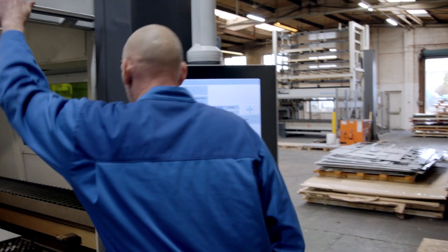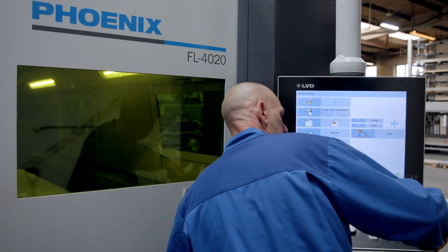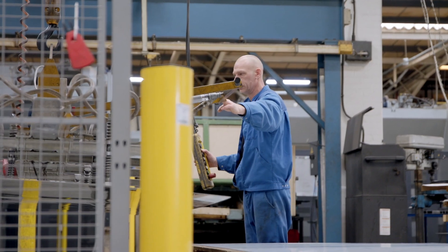It's nice to use — the operator loves it. It's very simple to learn because of the touch screens. I can pretty much show anybody how to use a laser machine in probably 20 minutes, which for a large investment is great.